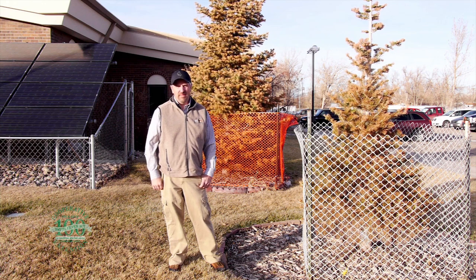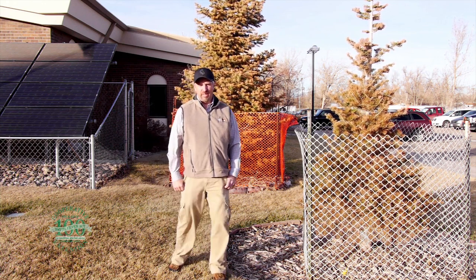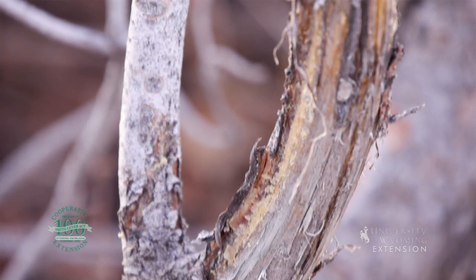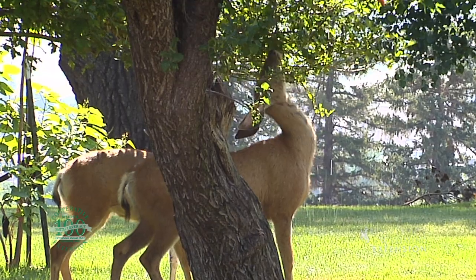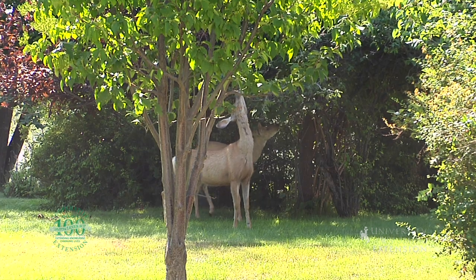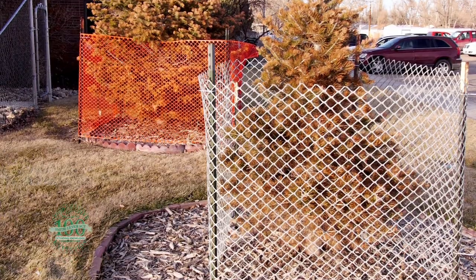One of the common problems that we have in Wyoming in our yards and gardens is deer damage. Damage from deer can be anything from rubbing on the trees, causing severe damage on the bark and branches, to feeding on the actual plants and trees. There are lots of new products out there that you can buy that may or may not work, and some old tried and true methods that may or may not work. The one tried and true method that really does work is fencing.